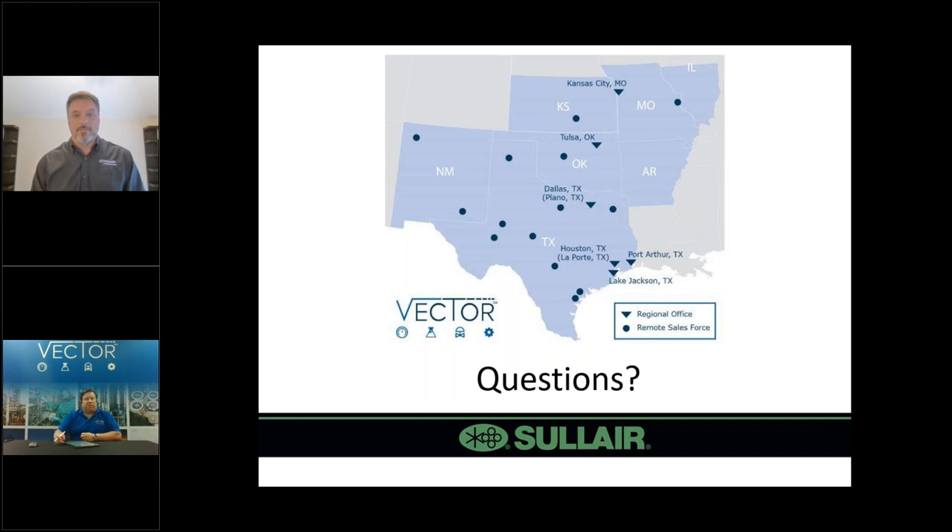Thank you, Rich. Vector is very proud to be an OEM partner for Solaire. My simple summary is that if we never introduce oil into a compressed air system, we don't have to remove it — that's one of the highlights of oil-free air compressors. Nikki, will you open us up for questions?